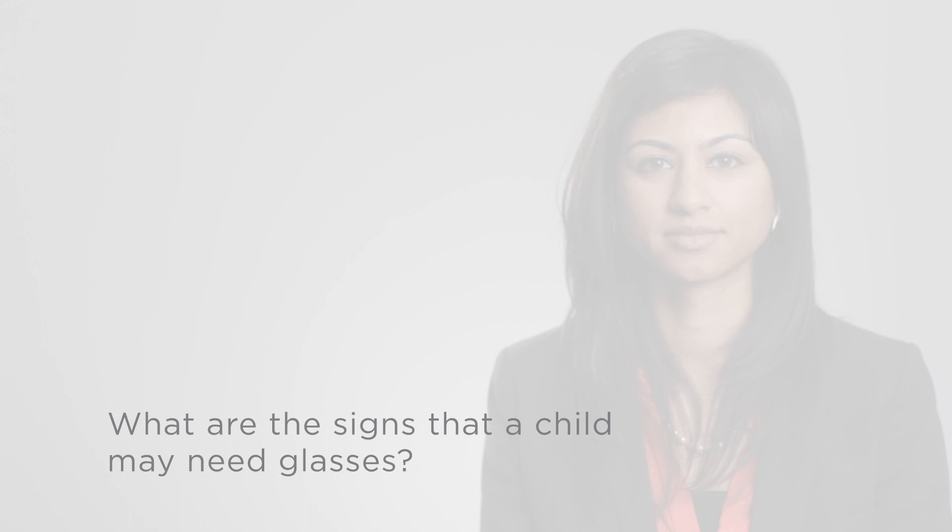What are the signs that a child may need glasses? The development of the visual system and learning how to see continues into early childhood. Often, eyeglass prescriptions don't stabilize until the age of about 18. Until that time, children may struggle with symptoms of blurry vision, trouble focusing, or poor binocular vision, which is the ability for the two eyes to work together.